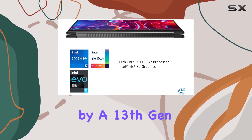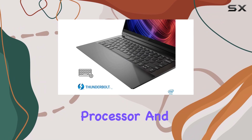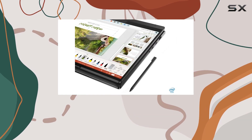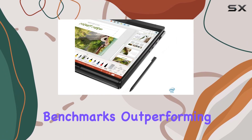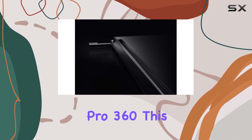It's powered by a 13th Gen Intel Core i7-1360P processor and 16GB of LPDDR5 RAM, delivering speedy performance. It crushed our benchmarks, outperforming rivals like the Samsung Galaxy Book 3 Pro 360.